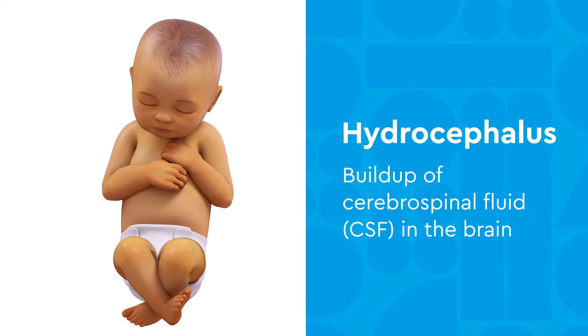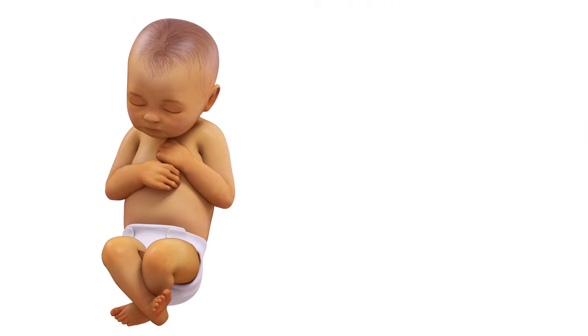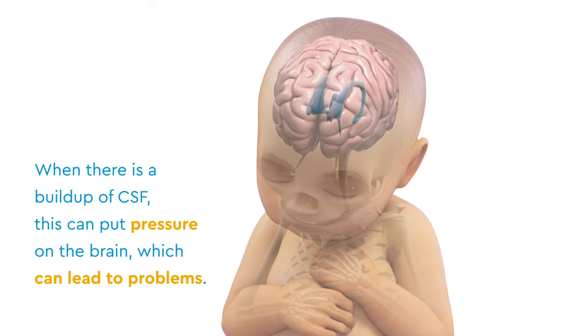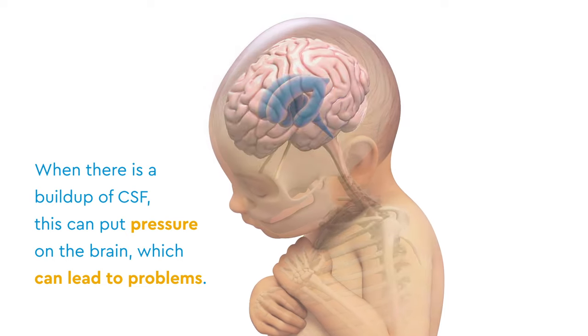Hydrocephalus is a buildup of cerebrospinal fluid, or CSF, in the brain. This fluid surrounds the brain and spinal cord to cushion and support them. When there is a buildup of CSF, this can put pressure on the brain, which can lead to problems.